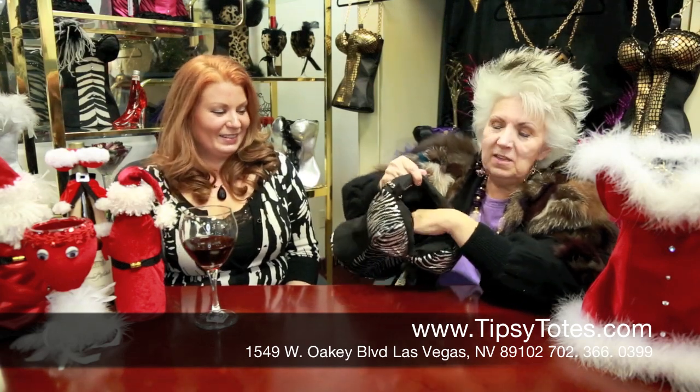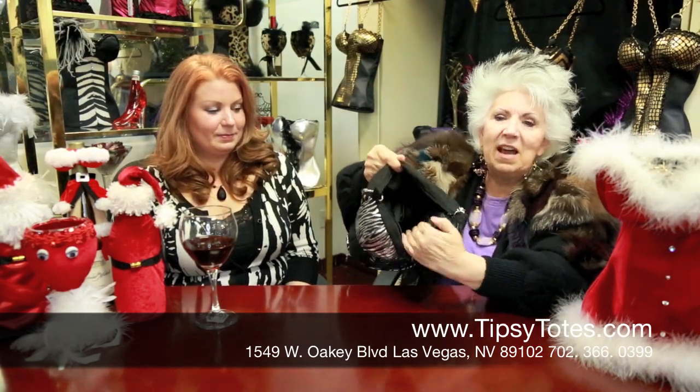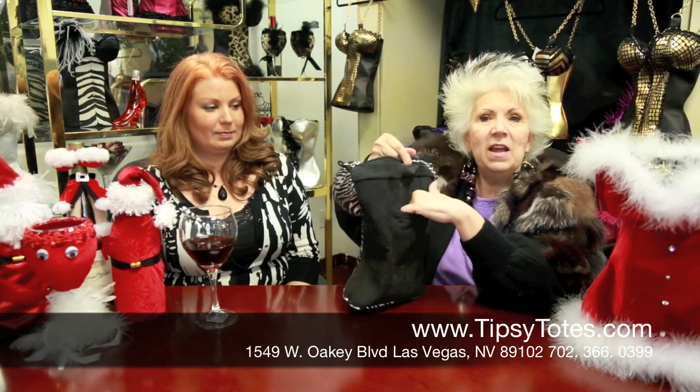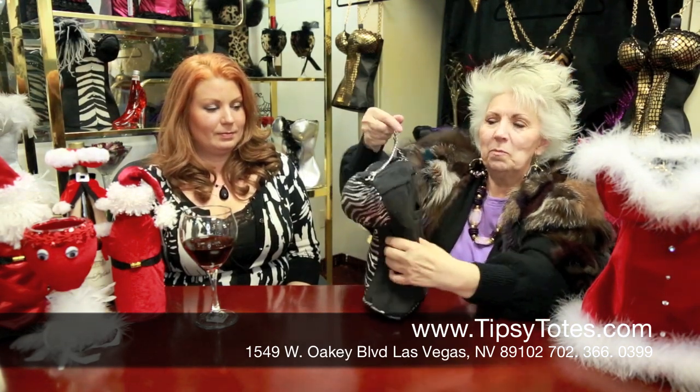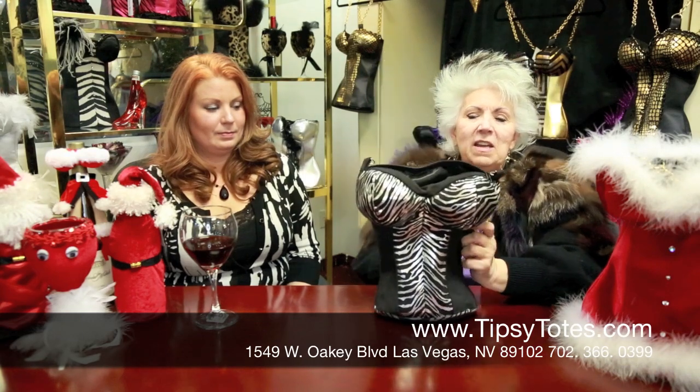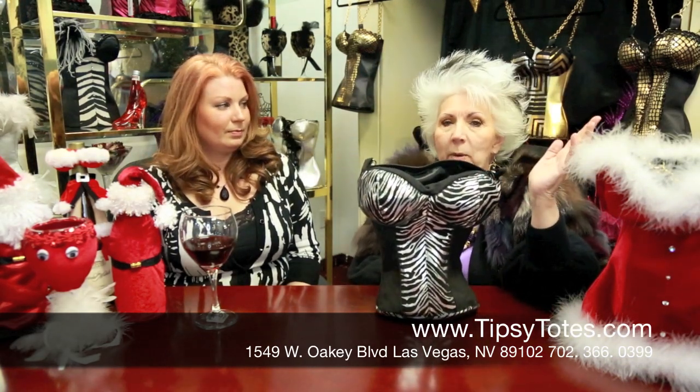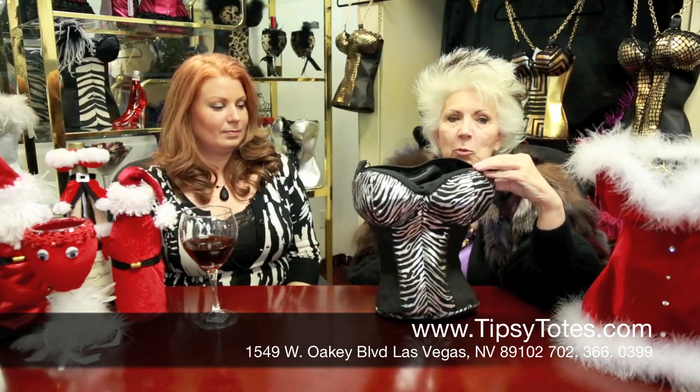We have a pocket in here that will carry your cash and your driver's license. We have another pocket that will carry larger things, and then a big area inside. We also have a great pocket right here for your cell phone so you're not digging in the dark trying to find your phone. We have handles to carry it, and this will be our grand opening right now for this particular product.